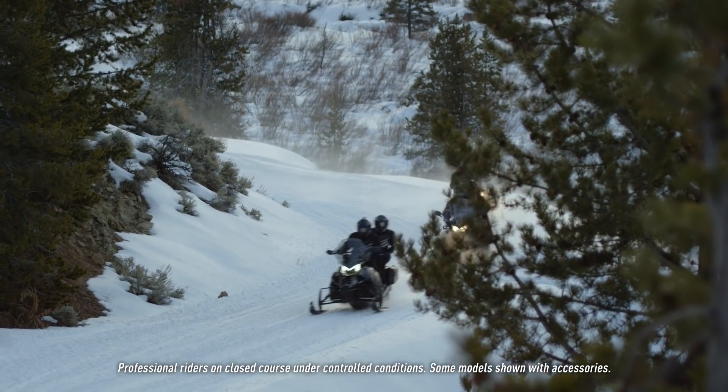It also has the ability to gear down to a more reasonable level for mid-trail use or light pulling and things like that.